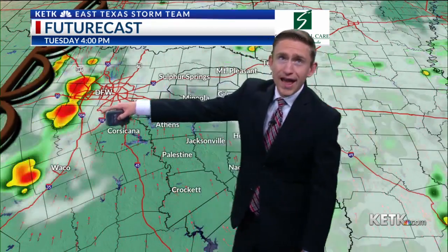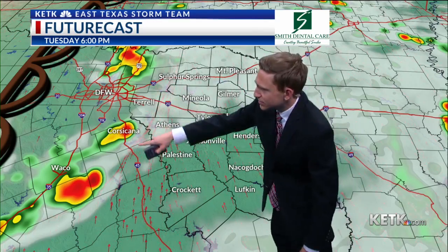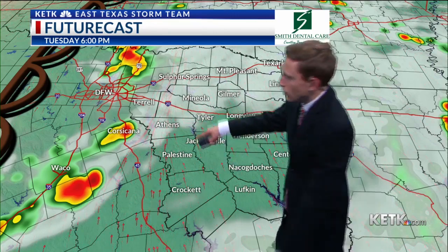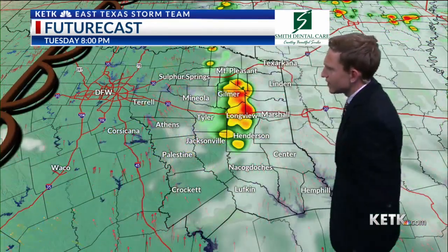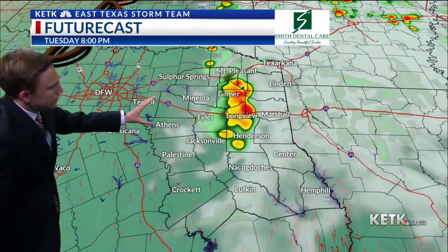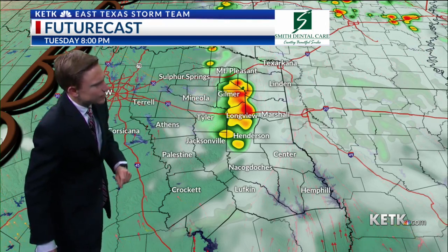Watch what happens as they move eastward — that was four o'clock, this is six o'clock. They get closer to our area by six o'clock, still individual storms, and those are the dangerous ones. But as they move in, they're going to consolidate a little bit, and what they're going to do is form one or two storms that may turn into somewhat of a line and present a damaging wind threat.